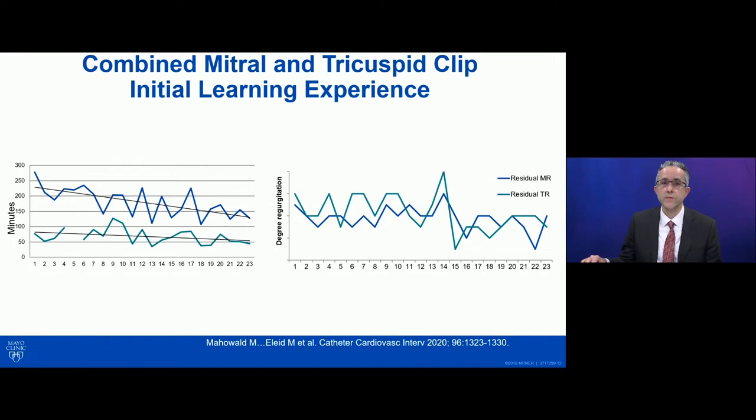In our own experience, we found that there's a steep learning curve to edge-to-edge tricuspid repair. One of the major obstacles is the imaging and being able to see all of the views needed on the tricuspid valve. In this example, we show the procedural time of combined MitraClip and off-label tricuspid clipping, and you can see that procedural time was cut in half over the first 20 cases. There was also some reduction in residual MR and TR over this time too.